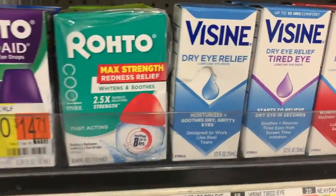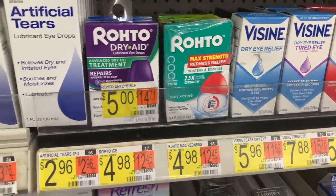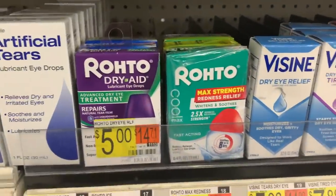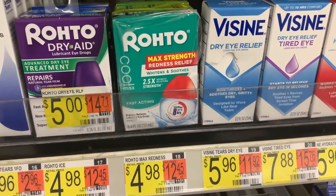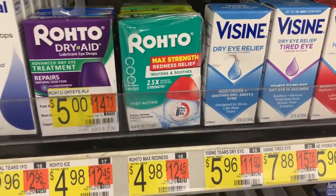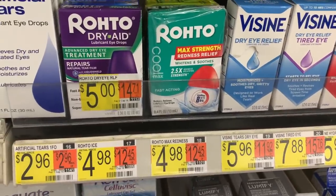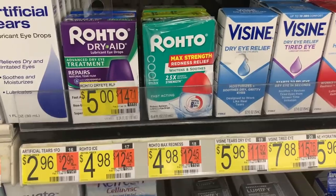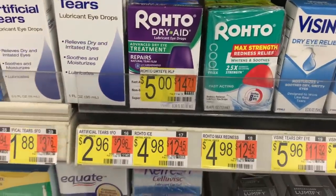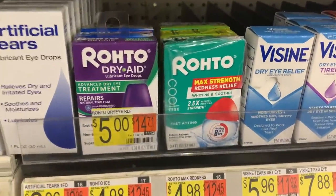The Rohto eye drops are $4.98 at Walmart — an amazing deal. Buy two, use two of the $3 off any one Rohto eye drops printable coupon from the description, so out of pocket is $3.96. Then submit on ibotta for $5 back on two, making both free plus a $1.04 money maker. The coupon is working fine — these are totally good to go.